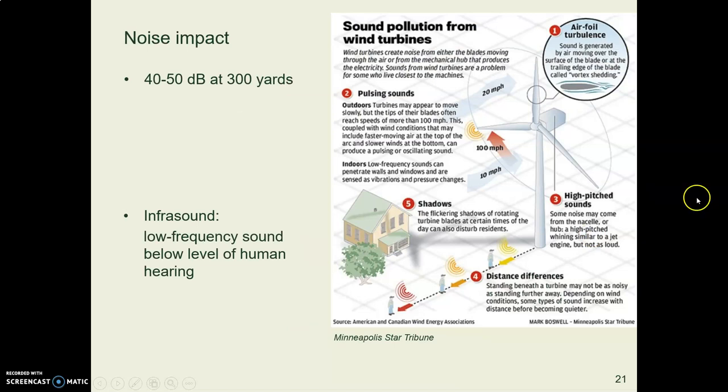There's also some talk about noise impact. The noise from a typical wind turbine is similar to a household appliance like a dishwasher or refrigerator — about 40 to 50 decibels at 300 yards away. So there's some sound, but it's not horrible.